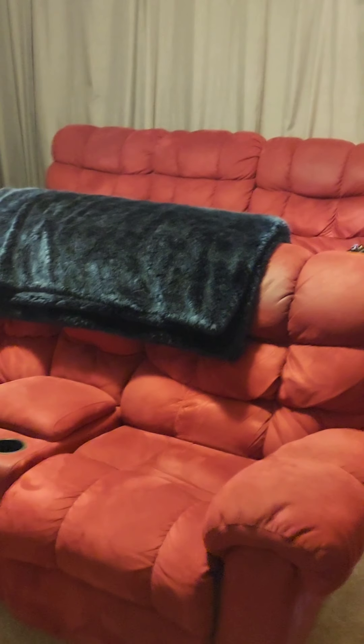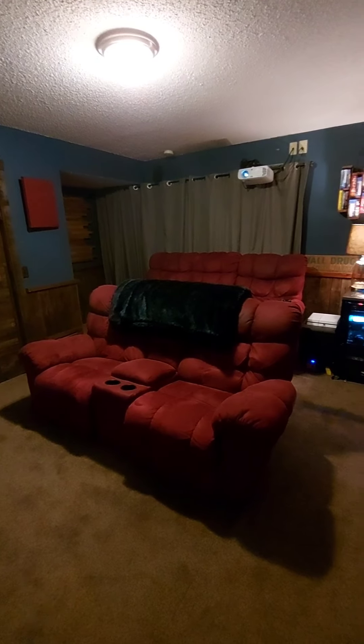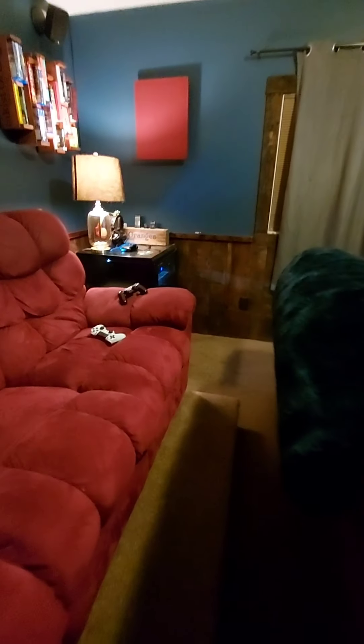I also made the stadium seating here for the couches — the couches are tiered so you can sit in the front. Now you can really get a feel for the room. I made that stadium seating. Let's go ahead and shut this off.